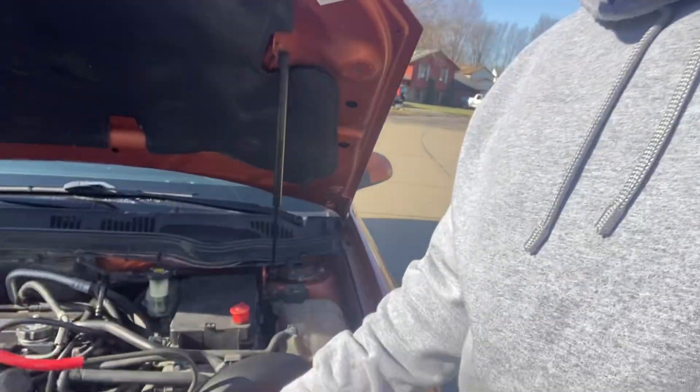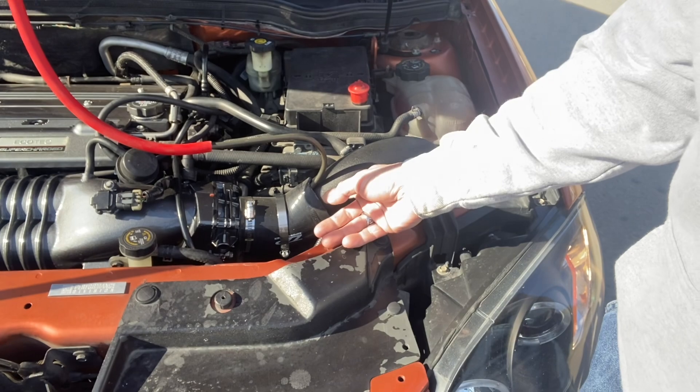No disassembly — it's just that simple. One hose into the air intake. While it's idling, it's cleaning.